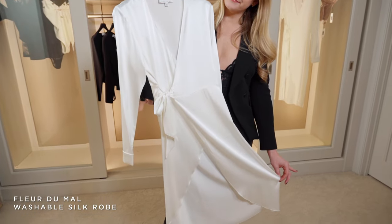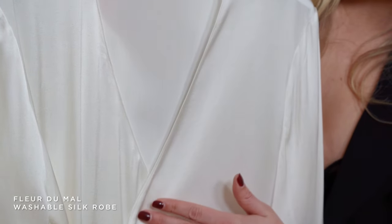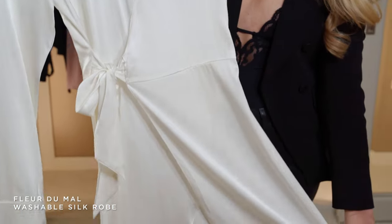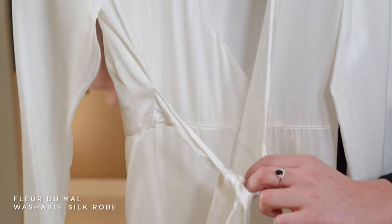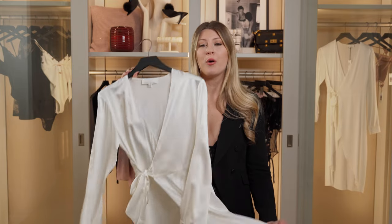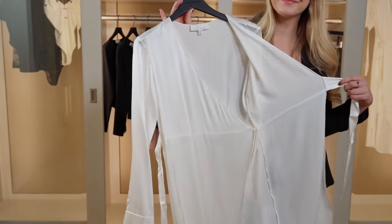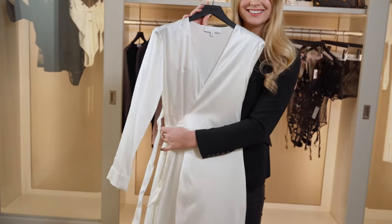Something else Fleur de Maul does extremely well is robes. This is one of my favorite styles they carry — it's so beautiful and elegant, and not to mention it is washable silk. A robe also makes such a great gift if you're not really sure of their size; it's always a safe bet, especially for all my brides out there. How beautiful would this be for getting ready photos or even on the honeymoon? It's so perfect.